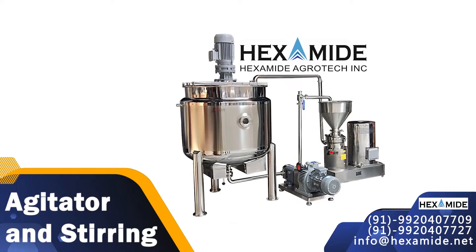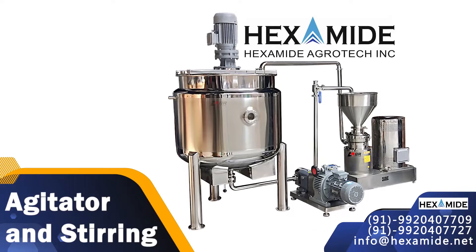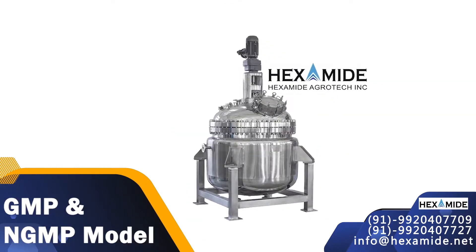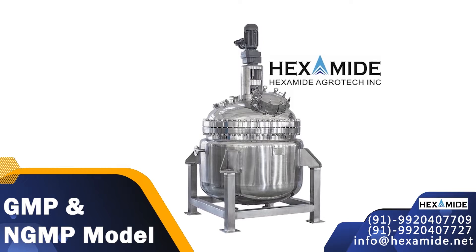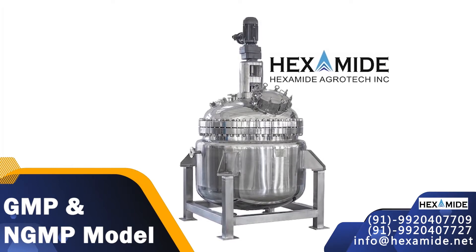Agitator stirring mechanism is designed in accordance with the application of the reactor, viscosity and density of the product. Available in GMP model and NGMP model, MS jacket and SS304 cladding, SS304 jacket and SS304 cladding, and limpet coil.